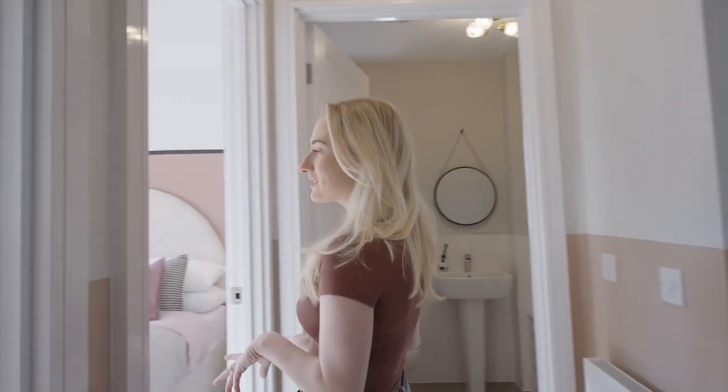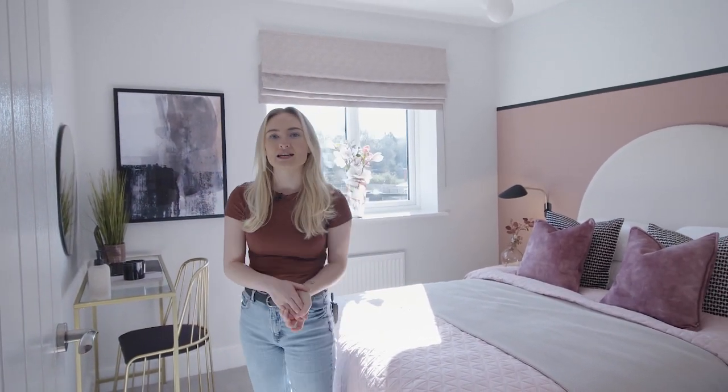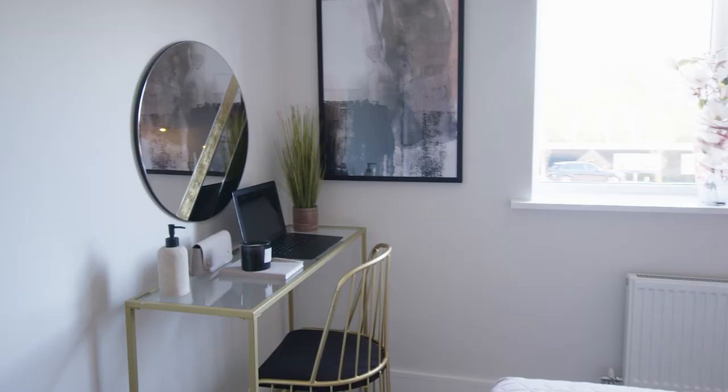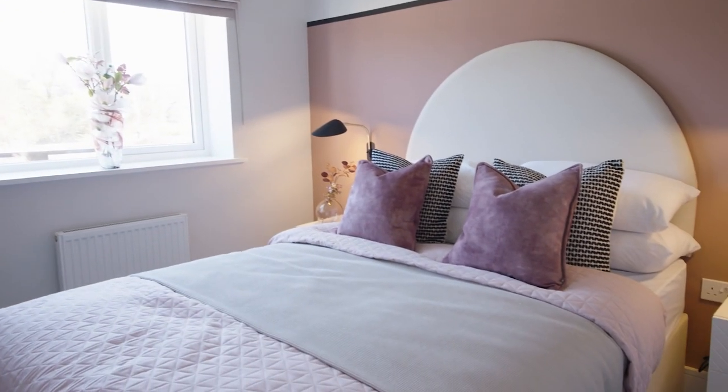As you head across the other side of the hallway we've got the next bedroom. This is also a double bedroom and there's plenty of space for things like a dressing table and bedside tables, and you can make this whatever room you want. It would be perfect for a guest room or even a hobby room.